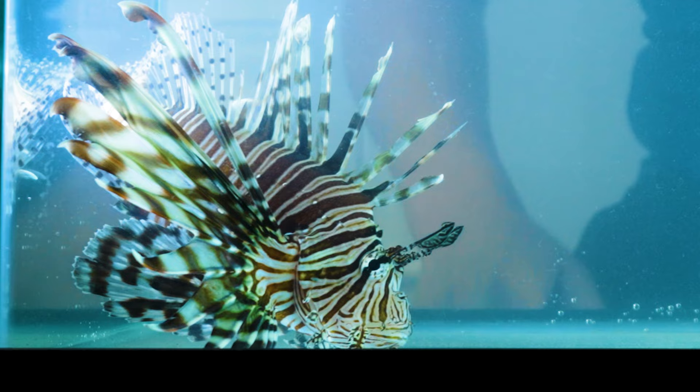What I have in front of me are two venomous species of fish. To my right, the lionfish. To my left, a very large scorpionfish.